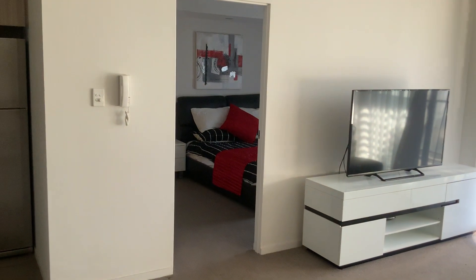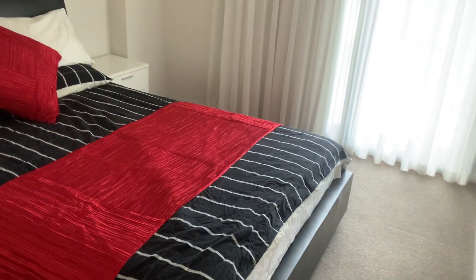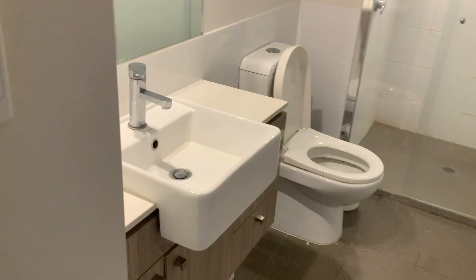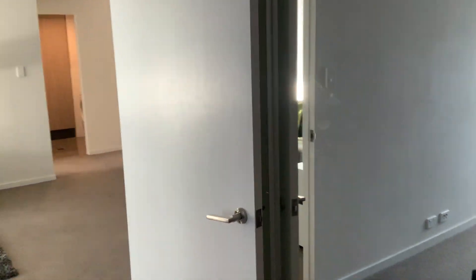Then that's the master bedroom — double bed, and a doorway to the balcony as well. Then into the en suite. I won't go right in because I'll end up taking a picture of myself. It's quite a big shower recess there, and then there's double mirrored door robes.